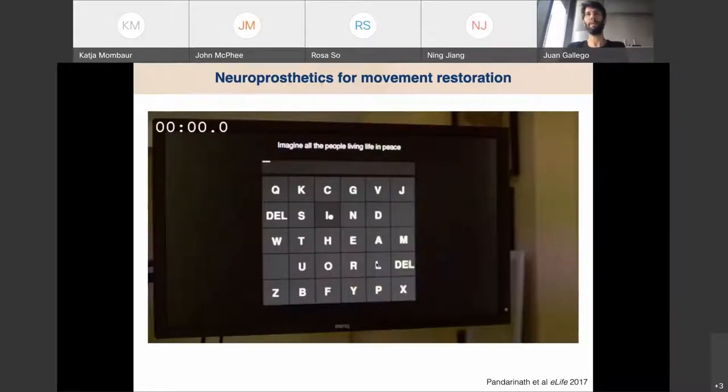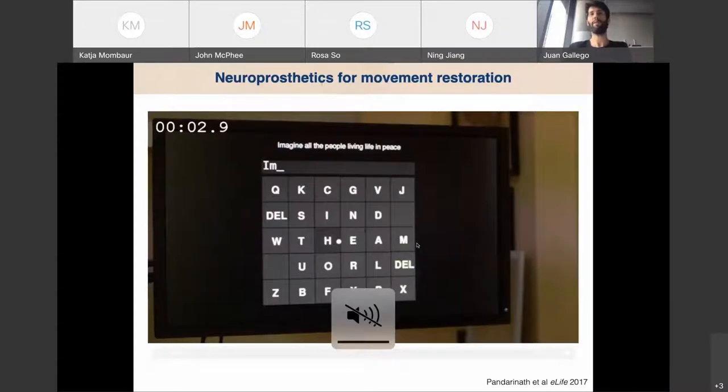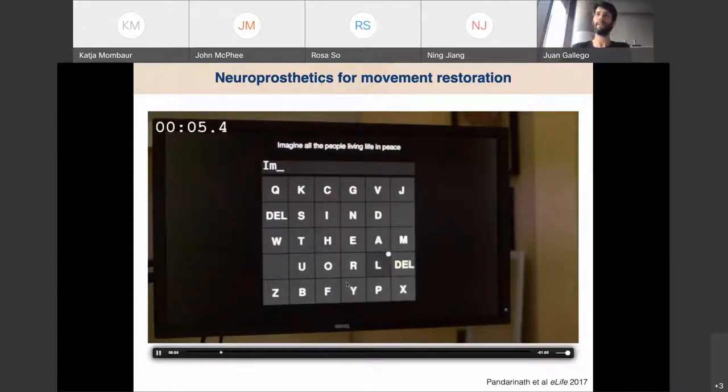This is a video from the paper. What she's doing is basically typing the lyrics to her favorite song, which is John Lennon's Imagine. This is real time, and obviously it's not as good as typing with conventional devices, but it's still pretty impressive — and you can imagine it's life-changing if you are locked in like these individuals.